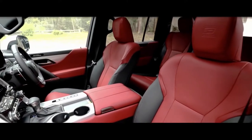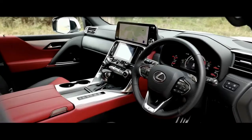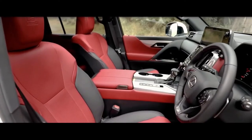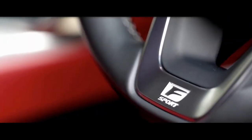Inside, the new LX receives a modern and luxurious makeover, with a wide centre console between the front seats that creates a cosy cockpit environment. Quilted leather upholstery, a leather-wrapped dashboard, wood trim, and smoked chrome accents give the LX a high-end appearance and luxe ambience.